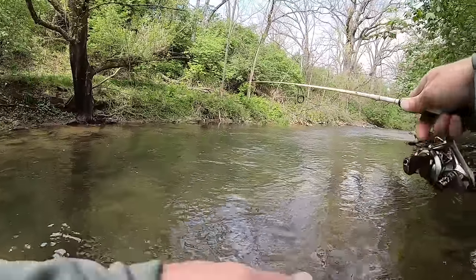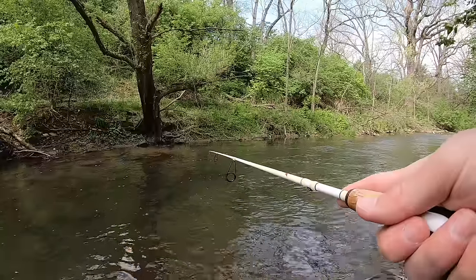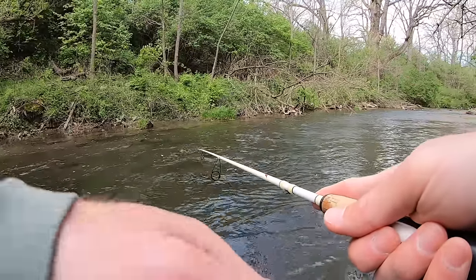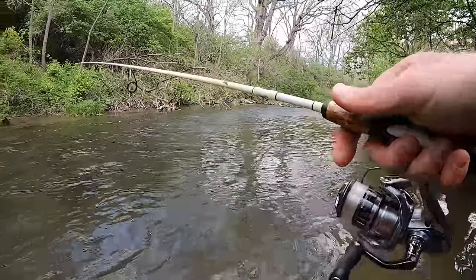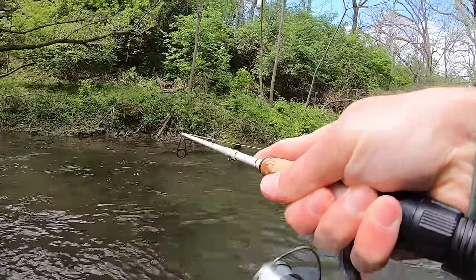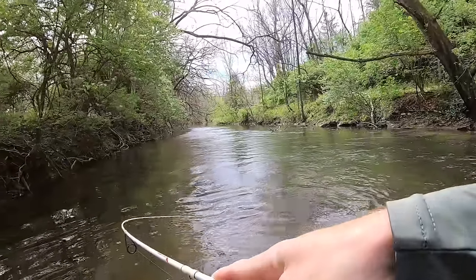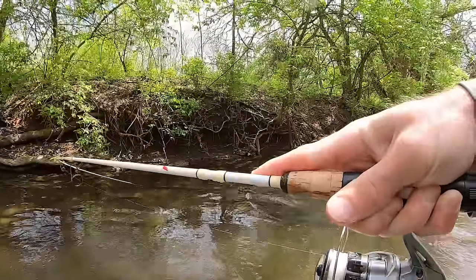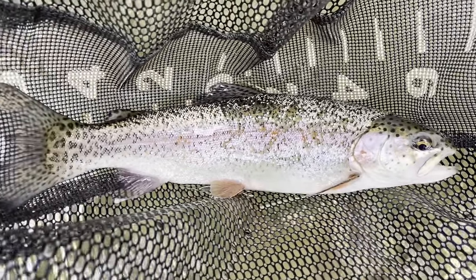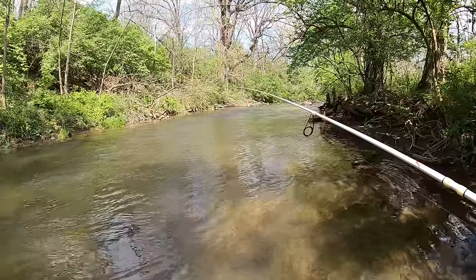The trout are being pretty finicky today. I've had a lot of hits and only landed a few so far — they're not really fully committing to it, trying to eat it. They're kind of swiping at it. Lots of hits. I'm not sure how they're not getting the hook. And then that nice rainbow around 13 inches — I believe that was the nicest trout of the day. Let's keep it going.